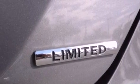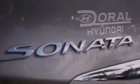A chrome grille, rear impact crumple zones, solar-controlled glass, and this vehicle has fewer than 35,000 miles on the odometer.